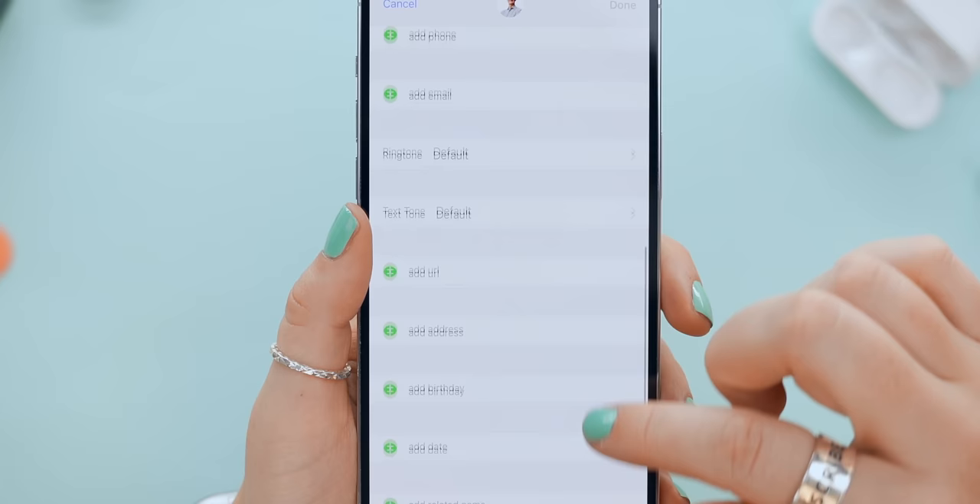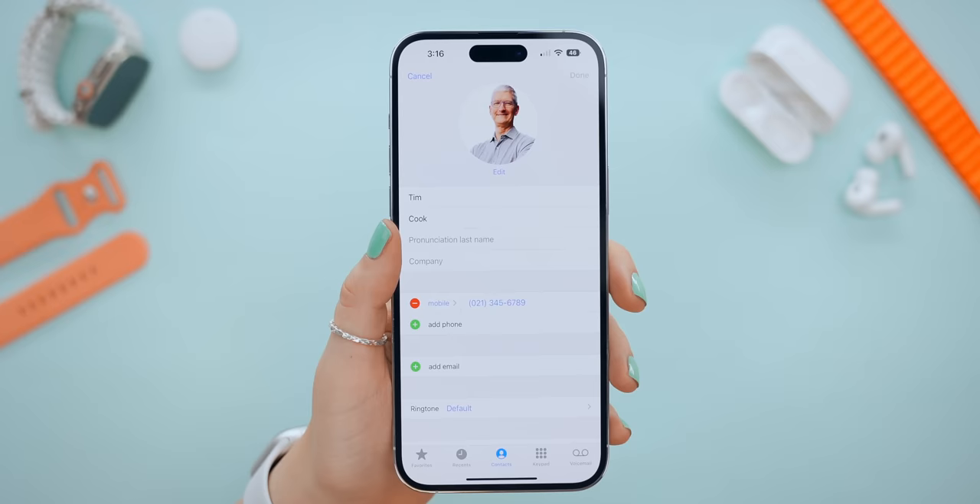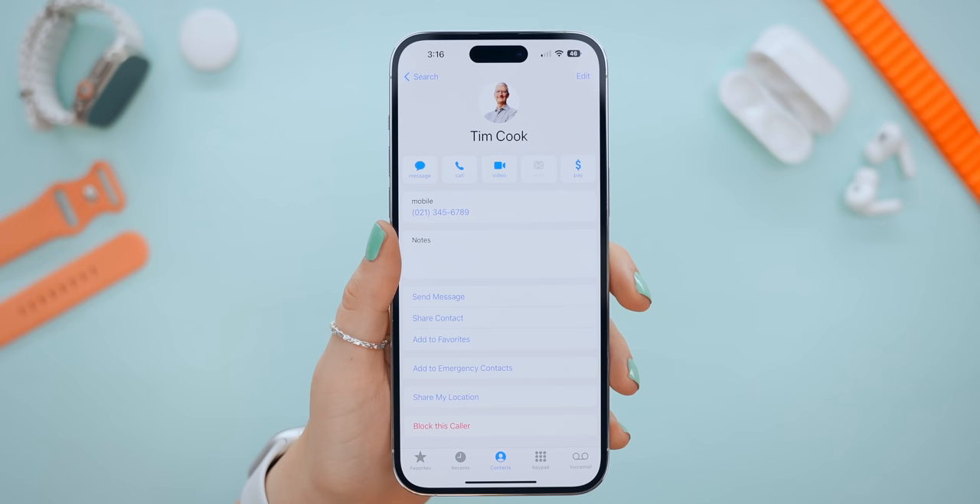You can also edit how Siri pronounces certain words. When editing a contact, scroll all the way down to Add Field, and in here you can add the pronunciation of the first name, middle name, or last name. Once saved, you can ask Siri how to pronounce that contact and she will respond using your custom pronunciation. She'll also use that name when announcing messages. Customizing Siri is one thing, but you can also now customize the heck out of your iPhone to suit your style.